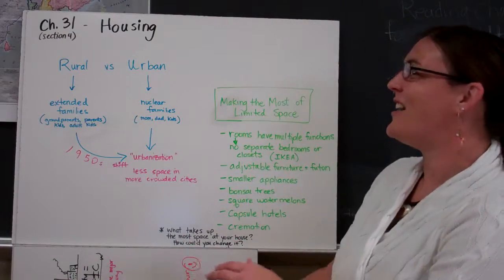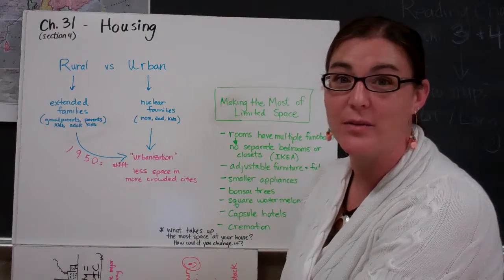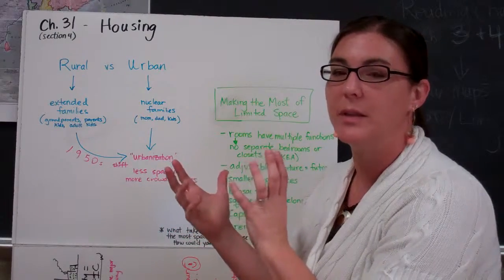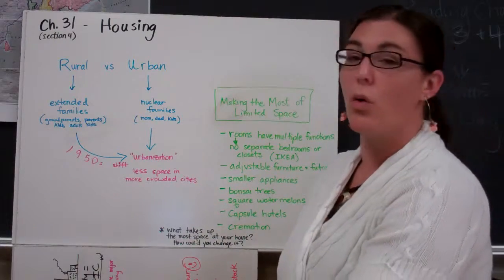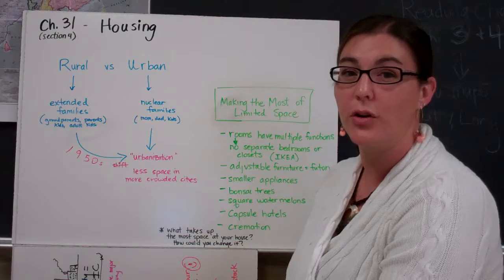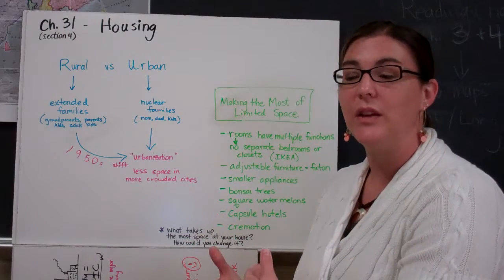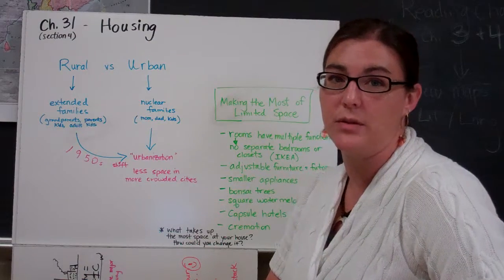Housing take two. We have the impact of limited space on housing and the rural versus urban split — people living in the countryside versus people living in a city. More people in the world nowadays live in cities; we call this trend urbanization. The shift happened in the 1950s after World War II as people were leaving a more rural environment to go to cities to find more job opportunities.